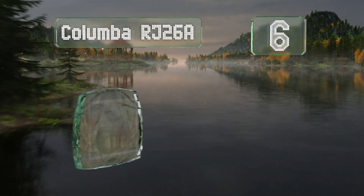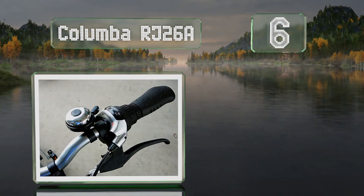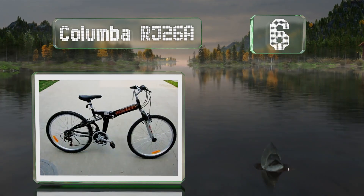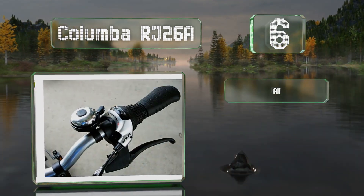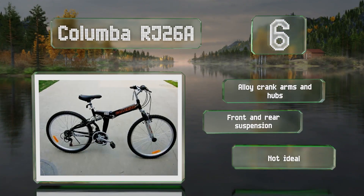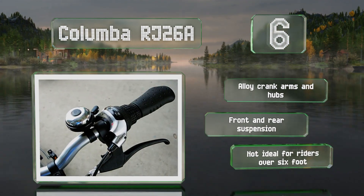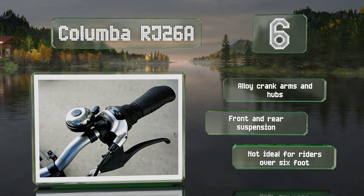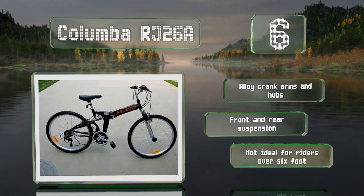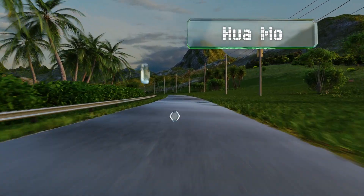Moving up our list to number six, once assembled the Columba RJ26A feels as solid as a regular bicycle, and the robust 26-inch Kenda tires enable it to cover more ground per rotation than most other folding models. It's equipped with 18 gears for easier pedaling up gradients. It boasts alloy crank arms and hubs, and a front and rear suspension. However, this one's not ideal for riders over six foot.